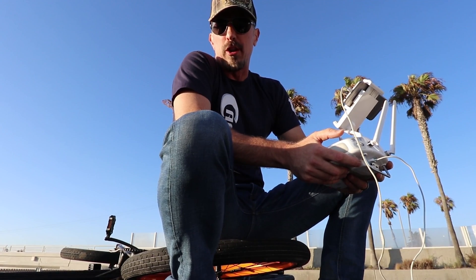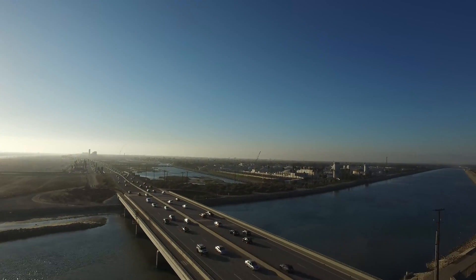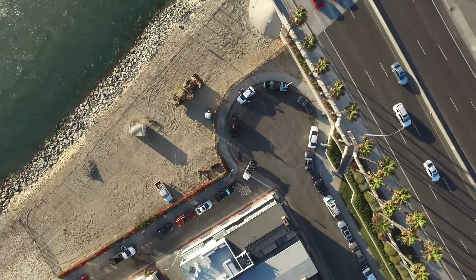Do you need a commercial license to fly your drone? For most of you that aren't in business for yourself, the answer is going to be no. You can fly recreationally as long as you're not flying over large crowds or in places where it would be dangerous to other people.